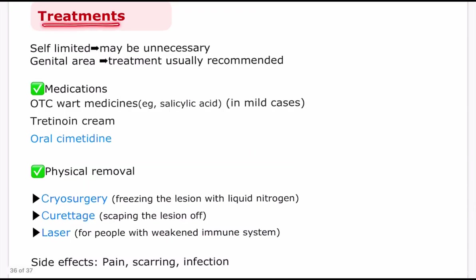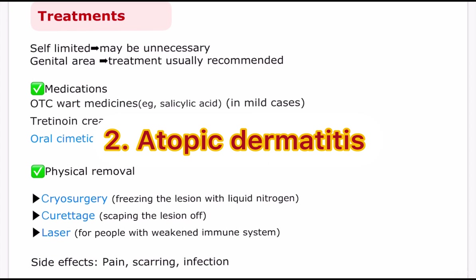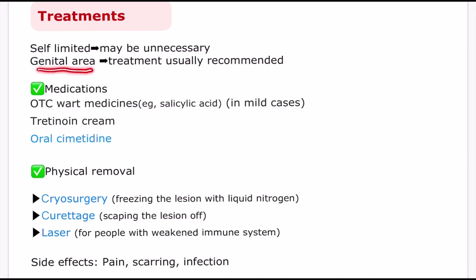Lastly, let's see the treatments. Because molluscum contagiosum is self-limited and lesions go away without treatment or scarring, initial recommendations are usually just to wait. However, you may become a good candidate for treatment if you are immunocompromised, have atopic dermatitis, have large or widespread lesions, are worried about spreading the virus, or have lesions in the genital area, which may be treated to prevent further spread.